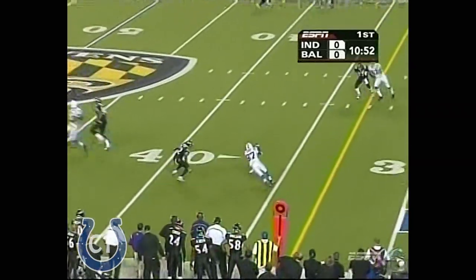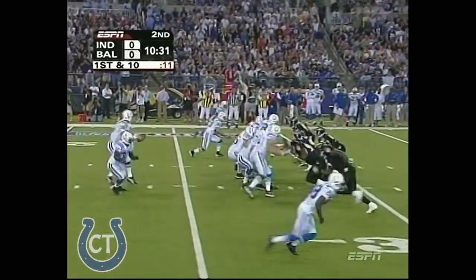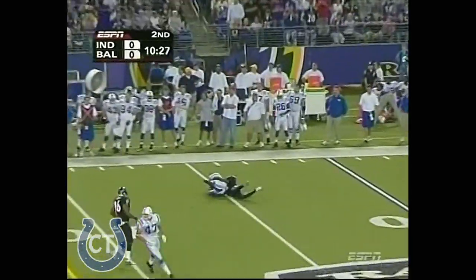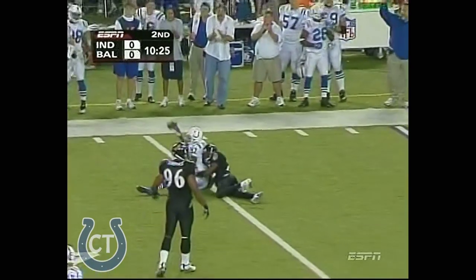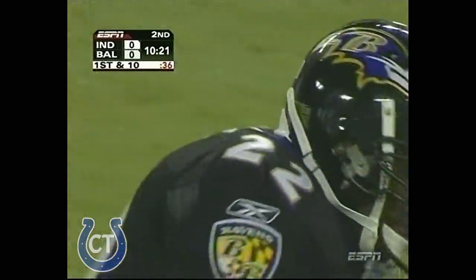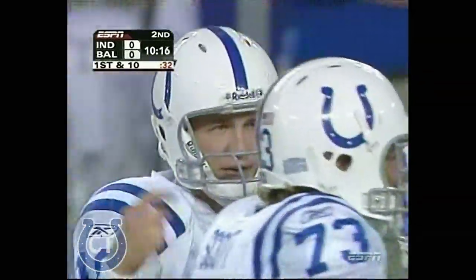Dressed in all black, Manning. Wayne makes the catch. And they'll have a decision to make on whether they can afford to keep him. Manning throws behind Wayne and he makes the catch in front of Samari Roll. Great pass, great pattern. You can only make those throws to receivers after you have spent time together.